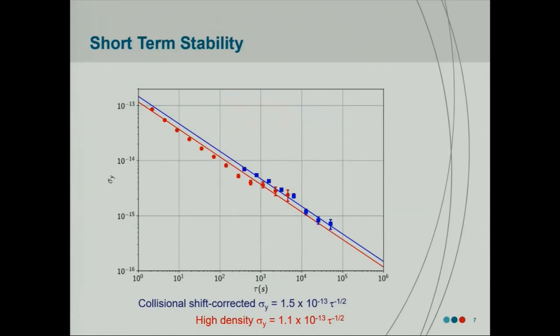Doing this collisional shift correction reduces the collisional shift as a type B uncertainty, but that comes at the cost of degrading your short-term stability. At high density, we get something like just over a part in 10⁻¹³, 1 over square root of averaging time for short-term stability. But when we do this collisional shift correction, that gets degraded to about 1.5 × 10⁻¹³. For a room-temperature local oscillator, that's still quite good, so we're quite satisfied with that.